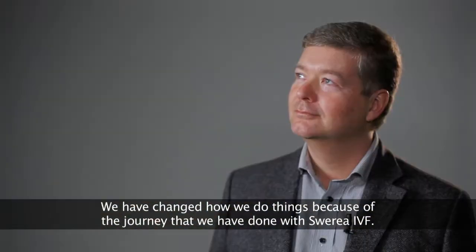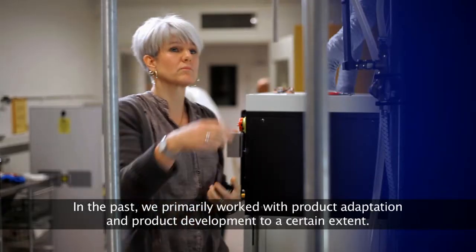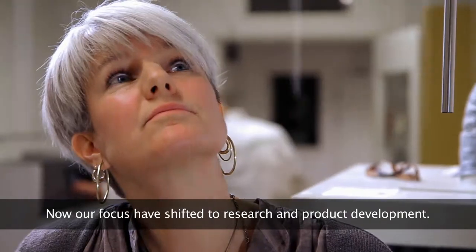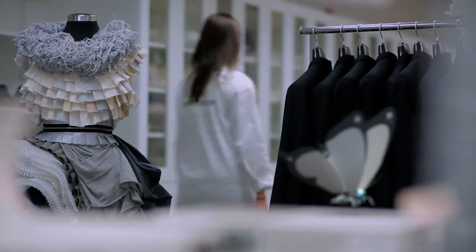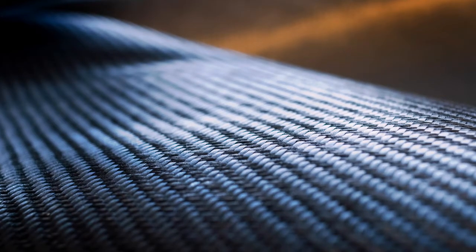This journey together with Sverea IVF has taken us from working on product management and a certain part of product development. Today we've shifted the focus to work on research and development. By imitating nature, we learn how to create nano and microstructures, paving the way to smart and functional products.